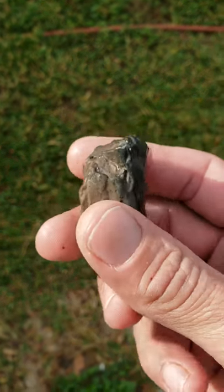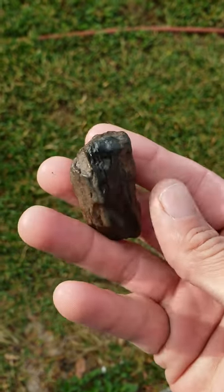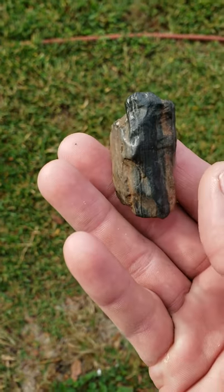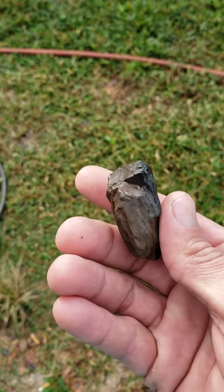Nice little chunk of mammoth tusk I picked up yesterday. Well, it could be mammoth, could be mastodon, but it's a chunk we found yesterday out digging in the Peace River. Don't find a whole lot of this, so we were pretty stoked.